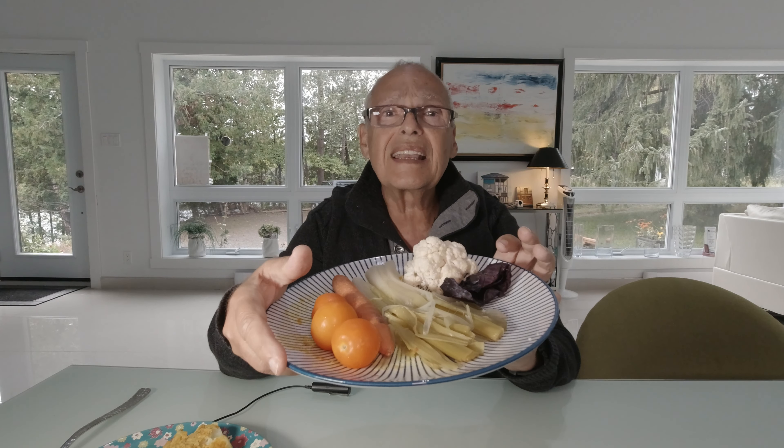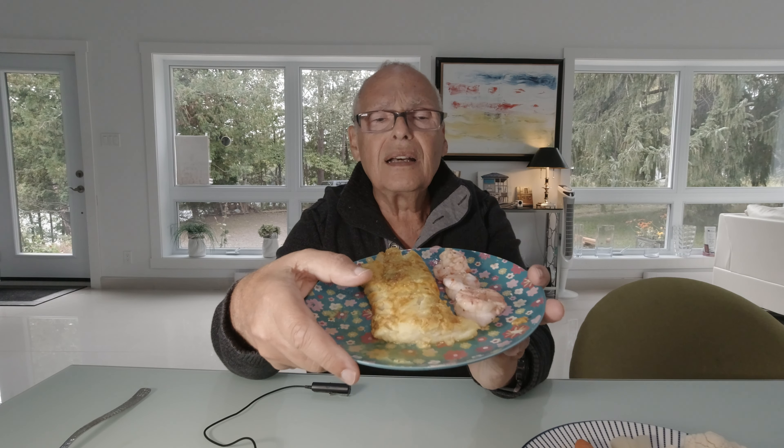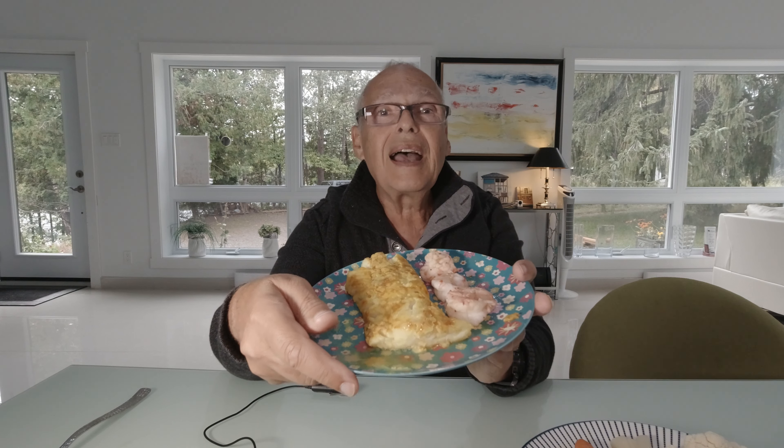And I start eating this before my proteins. And what are my proteins? It's a cod with turmeric, garlic, ginger, and three shrimp with a lot of fresh garlic on it.